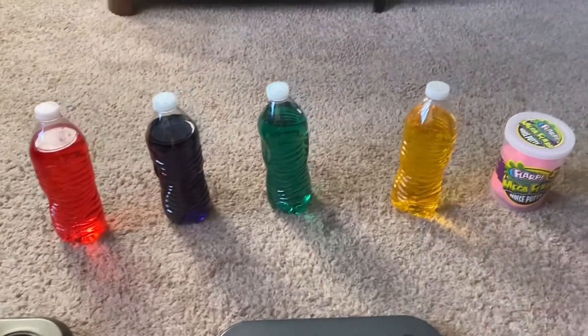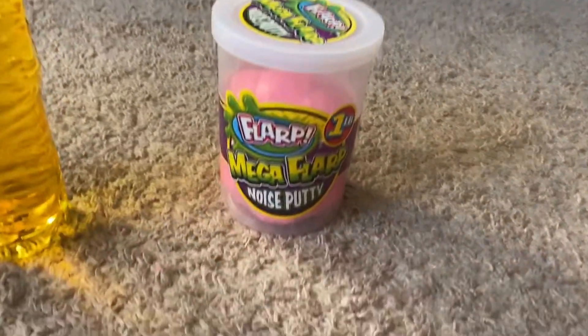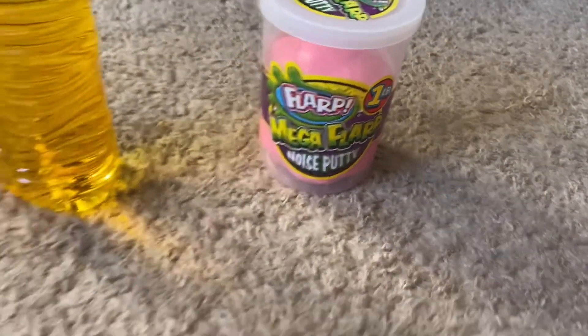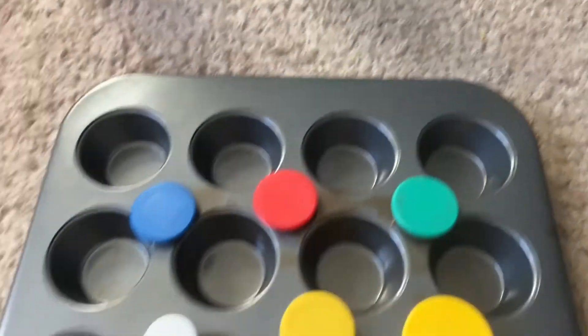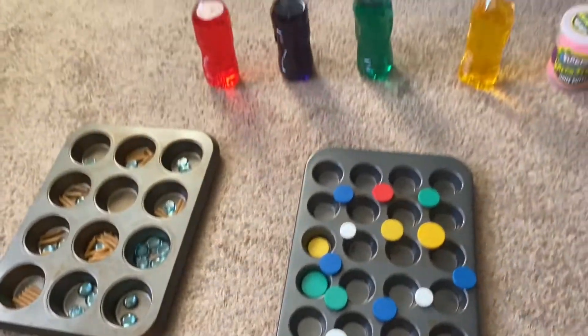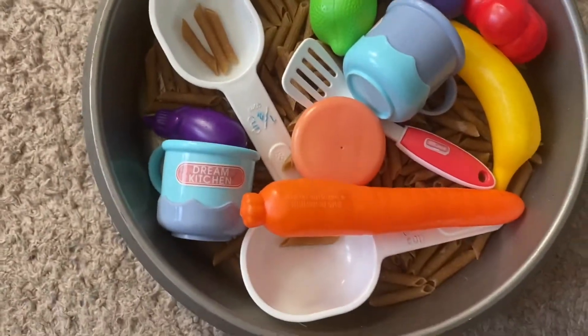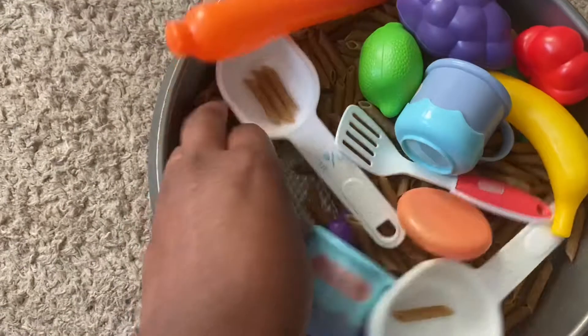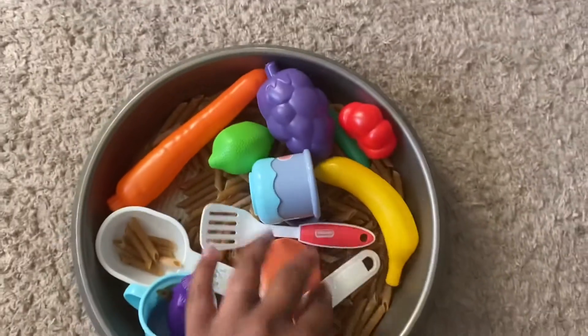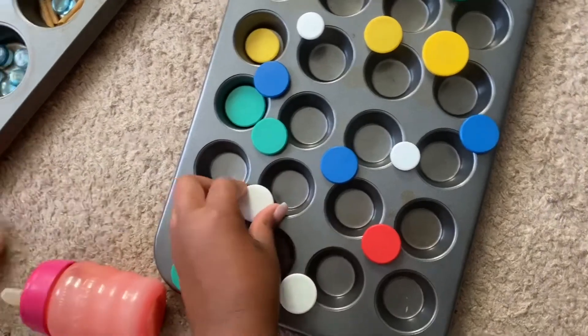Hello everyone and welcome back to my channel. In this video today I'm gonna show you how I keep my toddler busy. As you can already see, I have some sensory pans that I've made, some water bottles with food coloring to work on her colors, and also some putty. Those are just some things we've been doing, but I'm gonna get into this video — I hope you enjoy it, keep on watching.